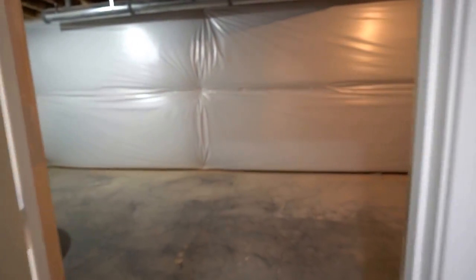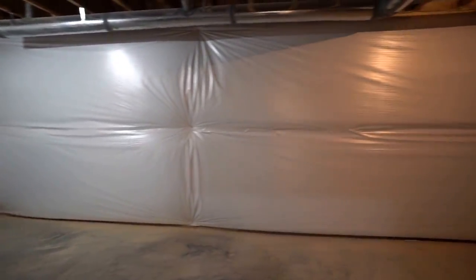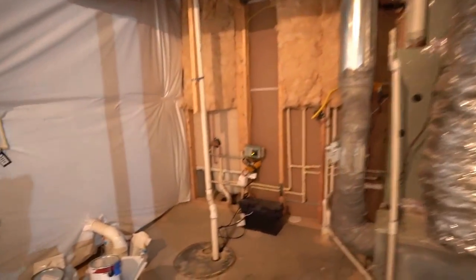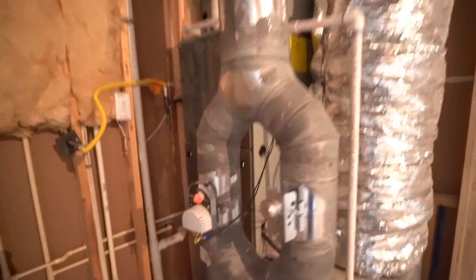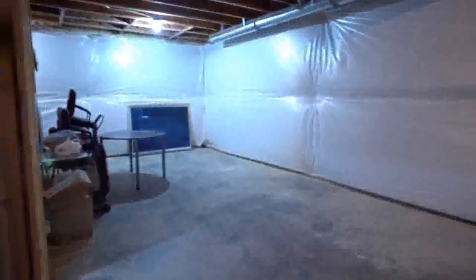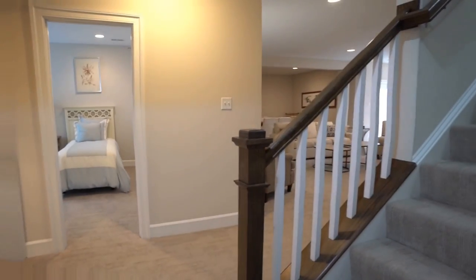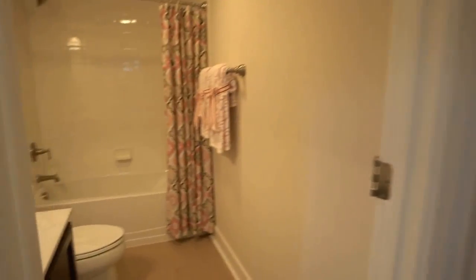We've got a little coat closet there. This door is to an unfinished portion of our basement. As you can see, we've got plenty of space here — nice and clean, just plenty of storage space. They do have a sump pump. And this is a gas furnace here, of course, with central air. The site agent was sharing with me they always put the registers in the floor, both for the first and second level, and there are some efficiency reasons for that.